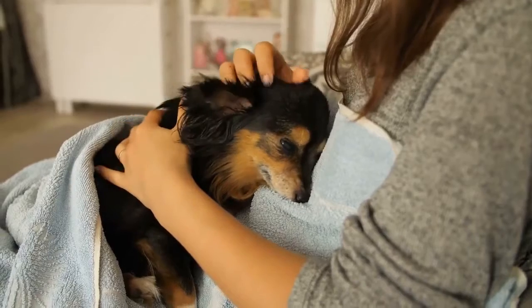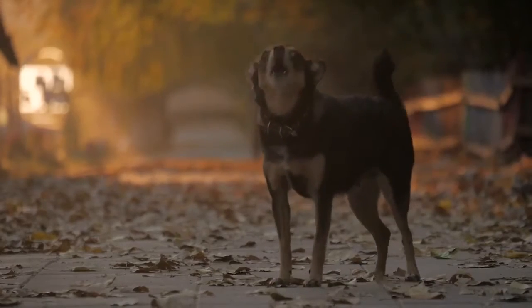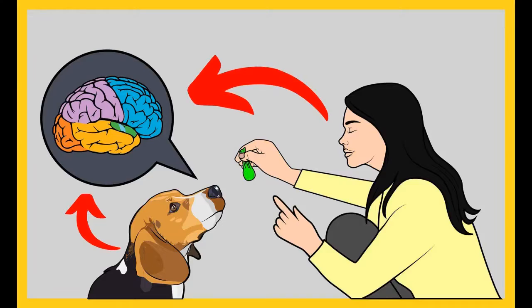Before I move on with the video, I want to ask you a simple question. Do you want to train your dog for any basic commands like sit and stay? Do you want to stop any of the behavioral problems of your dog like pooping inside the house, biting, jumping, or barking? If your answer is yes,